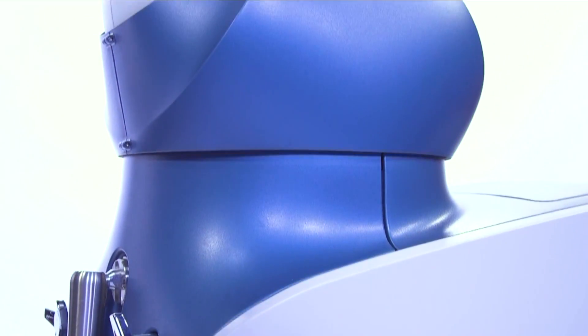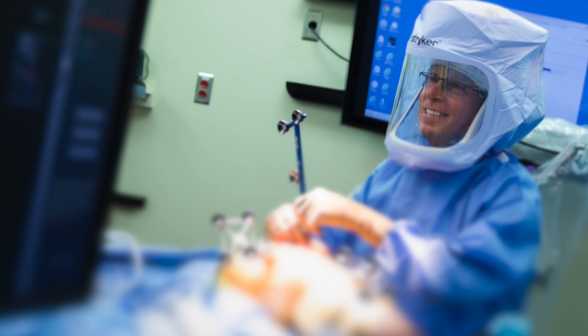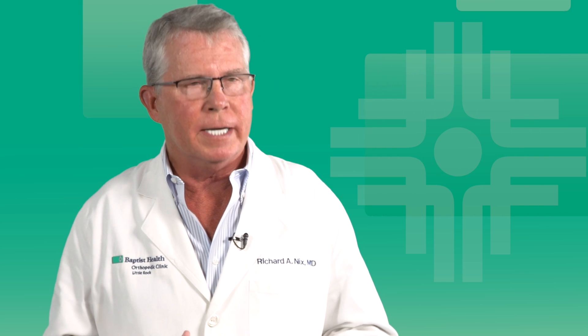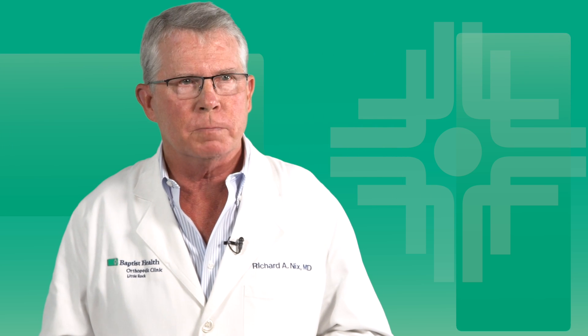Over two years ago, Baptist Health acquired Mako technology for robotic joint replacement surgery. I immediately started doing total knee replacements and partial knee replacements with it, and I was amazed with the precision it brought into the operating room. What it allowed — the ability to expedite recovery for patients because of that precision — really impressed me.